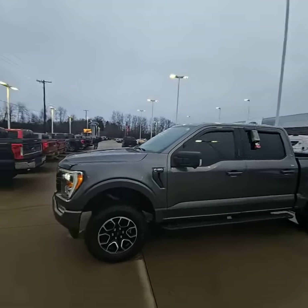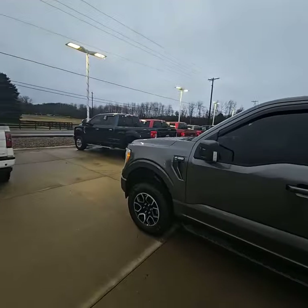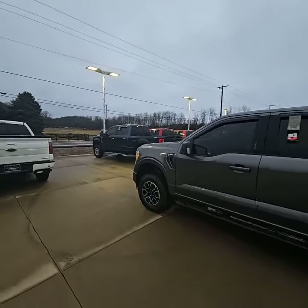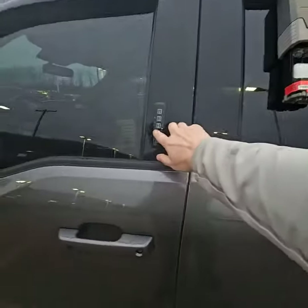Hey Dawson, good afternoon — it's Josh here at Loud Motors Ford. I want to go ahead and show you around this beautiful 2021 F-150 XLT. Love the carbonized gray, and as you can see it does have the keyless entry here.